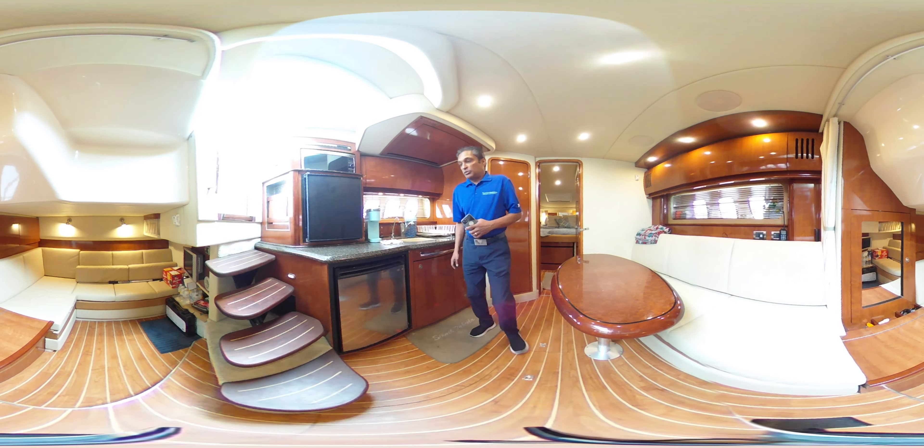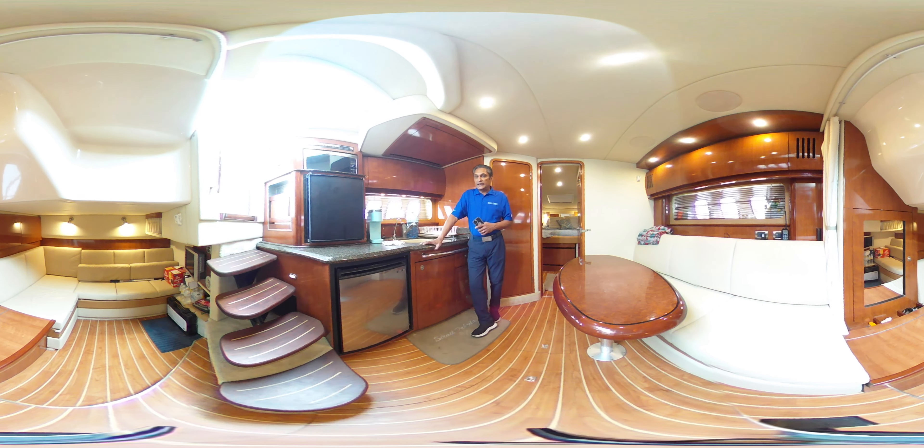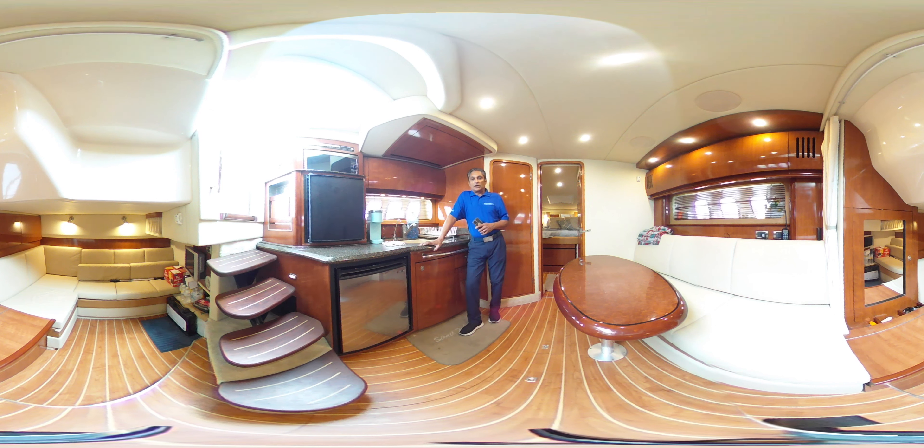We have just reduced the price, so if you'd like to get on top of this one, give me a call at 604-649-4300. You can also reach me at rick@vancouveryachtsales.com, and of course you can check out all of our listings on vancouveryachtsales.com. Thank you for watching.